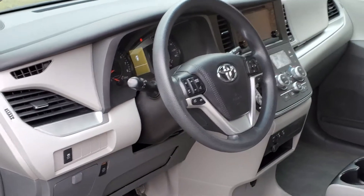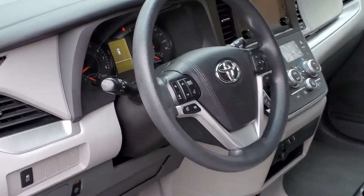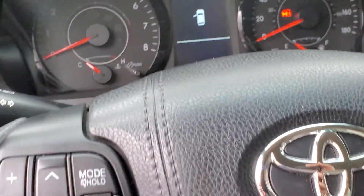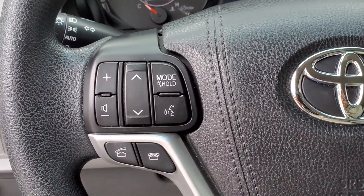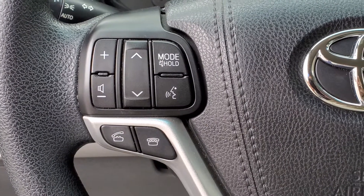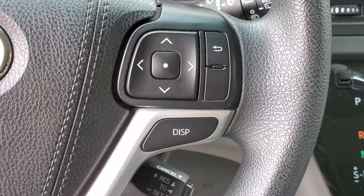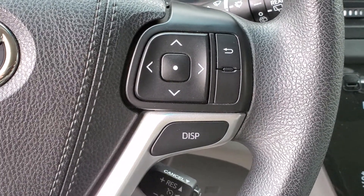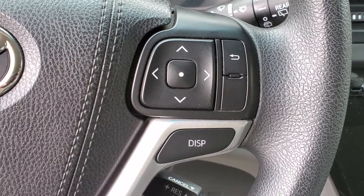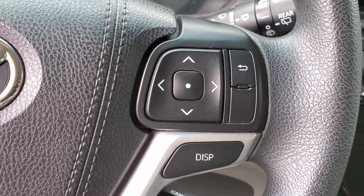Up to the steering wheel, which is telescoping and tilting with lots of controls. On the left-hand side you will see the volume button for the audio, and also the pick-up and hang-up button for your Bluetooth-enabled mobile phones. On the right-hand side will be the display button, which you can use to customize the center display in the dash, and the arrows to go through the options.